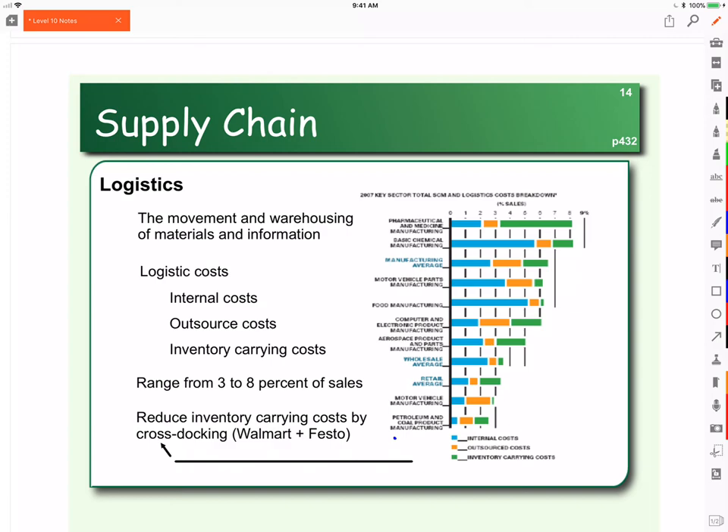As we're setting up our supply chain, in addition to the extent of integration or the relationships with our suppliers, we also have to consider logistics. Logistics is the movement and warehousing of materials and information. When it comes to logistics costs, they are both internal — that is, the cost to move the material within our company. If we have to move it from storage to the factory floor, from one area of the factory to another, that's a logistics cost, an internal cost.